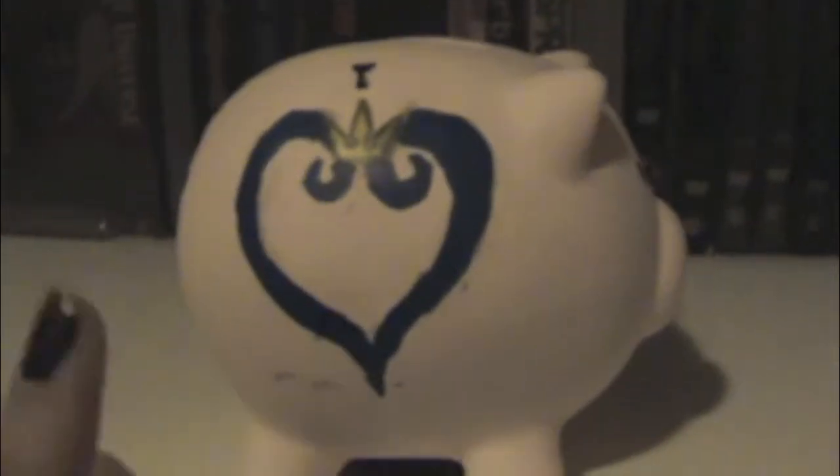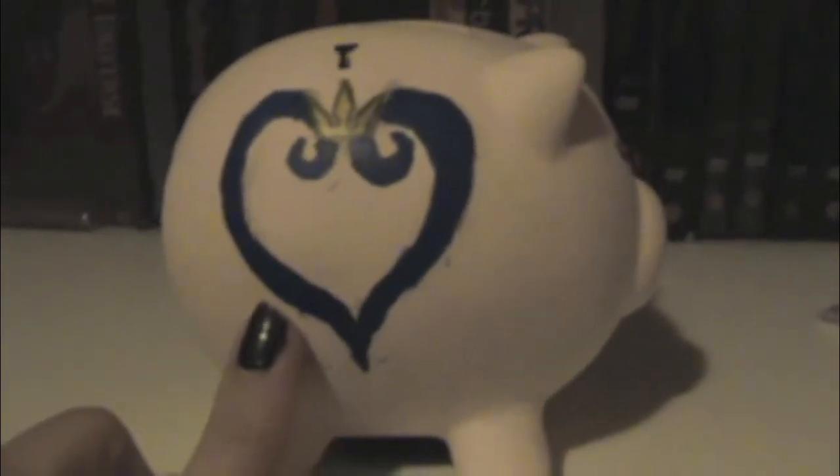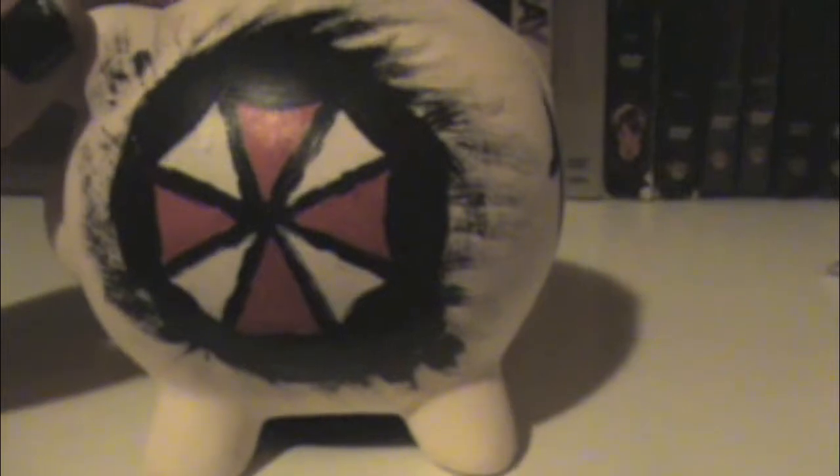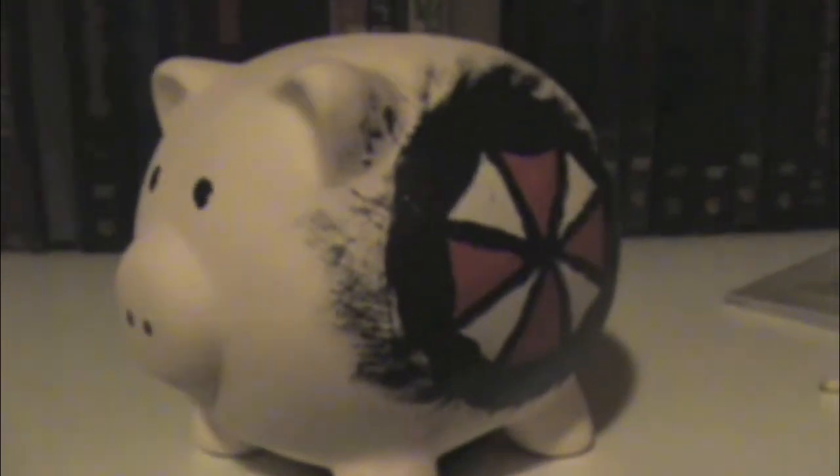I have the Kingdom Hearts symbol on this side, which represents me because I love Kingdom Hearts — it's kind of my signature. On the other side is the Umbrella Corporation logo, because my cousin loves Resident Evil. I was happy with the brush because I was able to get it into the little cracks no problem. Thank you so much Henry, I love it — bye!